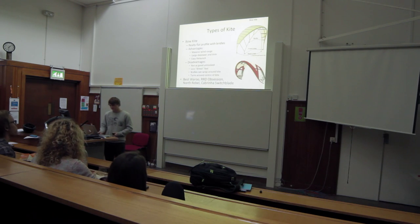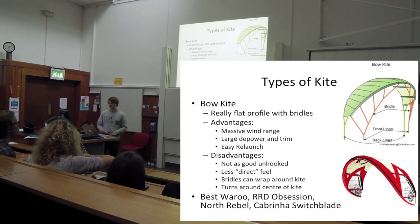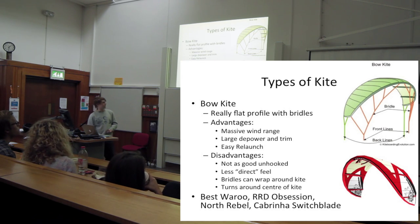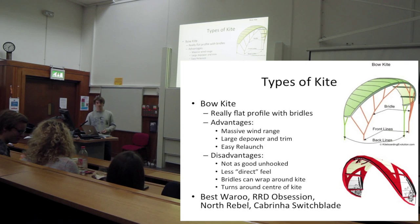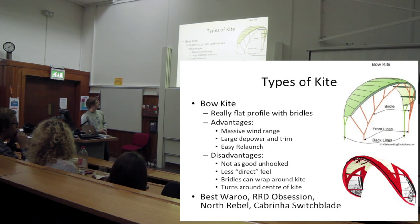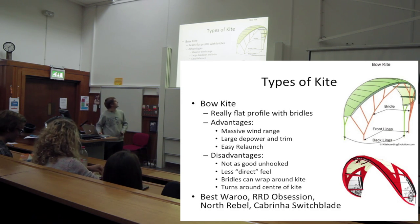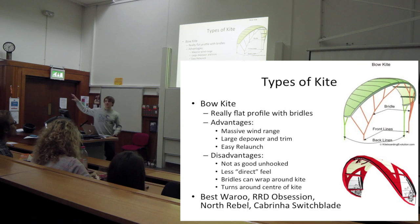Bow kites are what we use for teaching. They've got a lot of depower and are good for beginners or people who just want to go out and ride in most winds and do big floaty jumps. They're normally obvious because they've got bridles along the front edge - little lines which the other types don't really have. Good examples include the Best Waru, North Rebel, and Cabrinha Switchblade. They're a lot easier to relaunch - they just sit on the edge of the window and you just steer off.